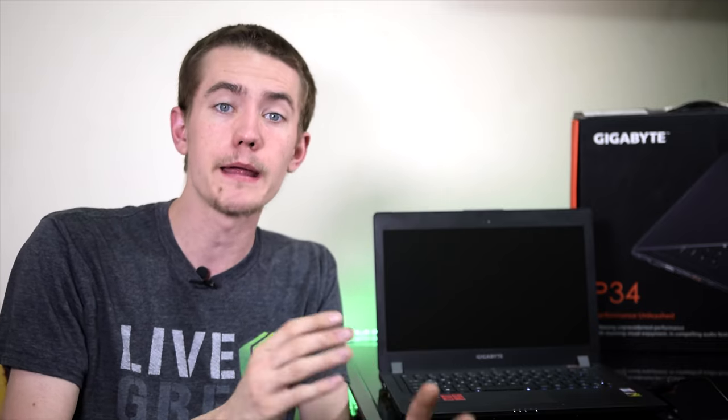With that, I'd like to thank Gigabyte South Africa for sending this notebook over for review. In case you want to see what one of their 10-series equipped notebooks is like, check out my video to see my review of the P57X with the GTX 1070. Let me know down in the comments if you have any questions about the P34G, I'll do my best to answer them as thoroughly as possible. Don't forget to subscribe to stay up-to-date on all of my tech-related content, and I will see you guys in the next video.